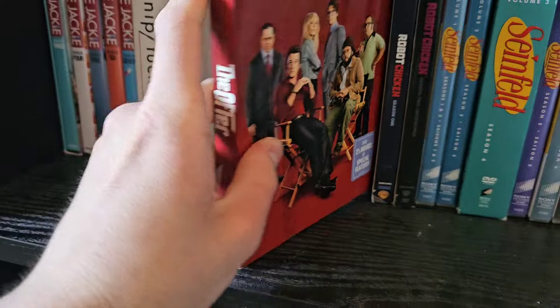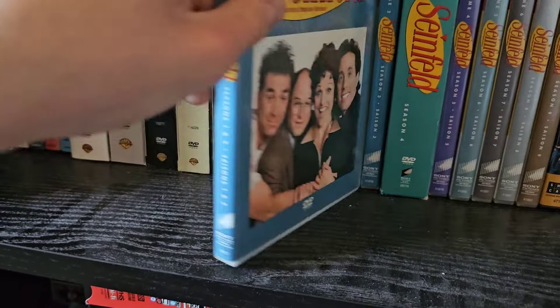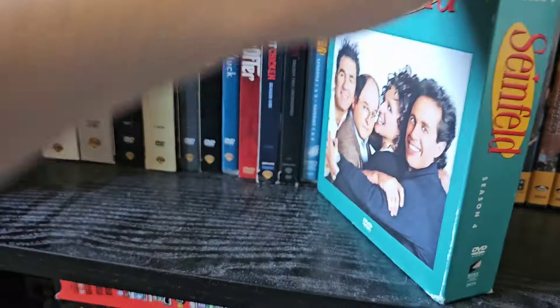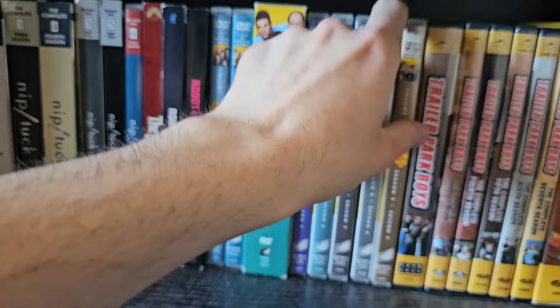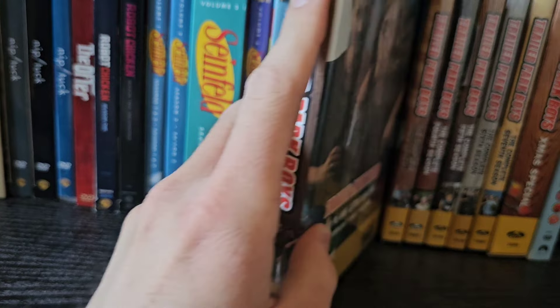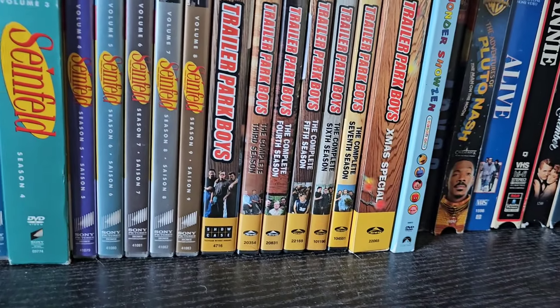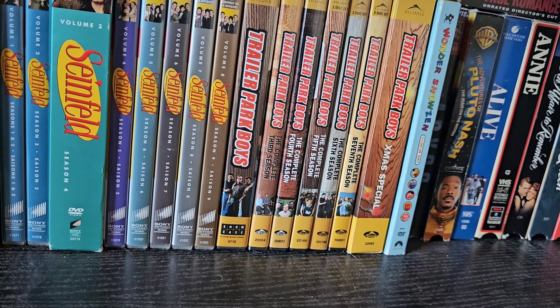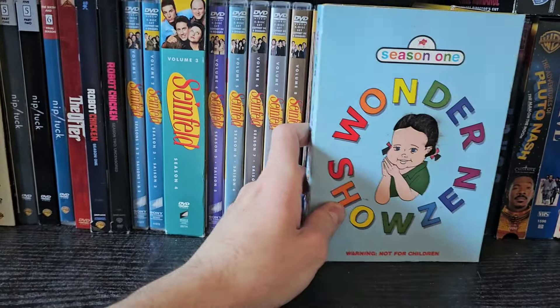Finishing the TV shows: The Offer — a great mini-series — Robot Chicken seasons one and two, and the complete series of Seinfeld, seasons one through nine — a funny show. Then Trailer Park Boys seasons one through seven plus the Christmas special. I have the whole Showcase era of Trailer Park Boys. I still need to get the Netflix seasons eight through twelve. And the last TV show on DVD is Wonder Showzen season one.